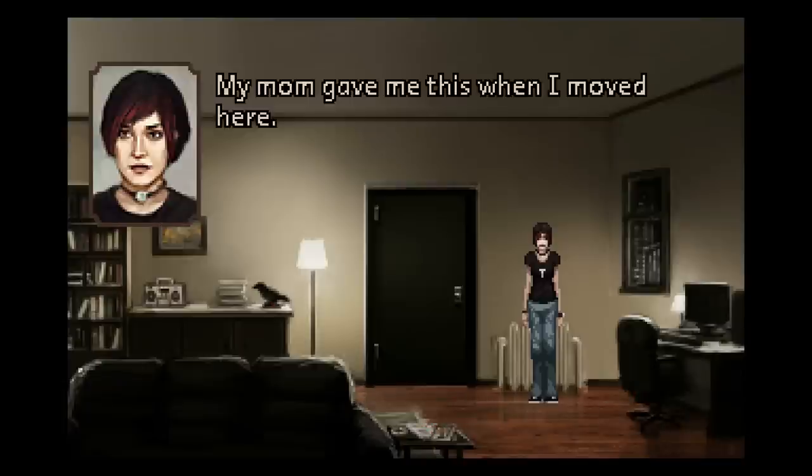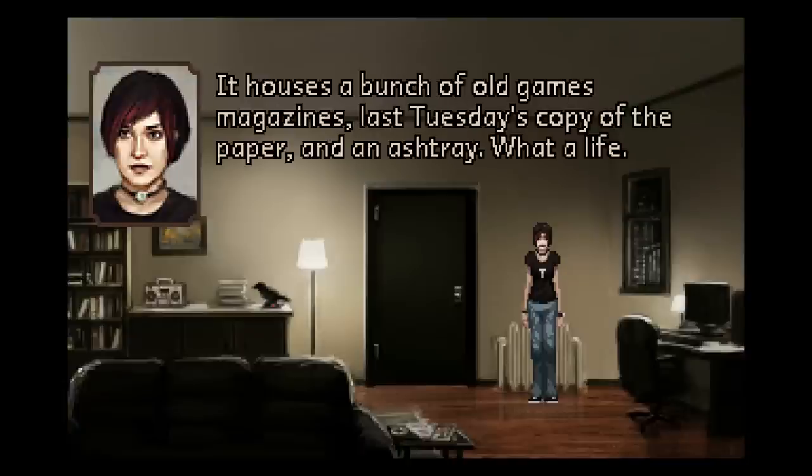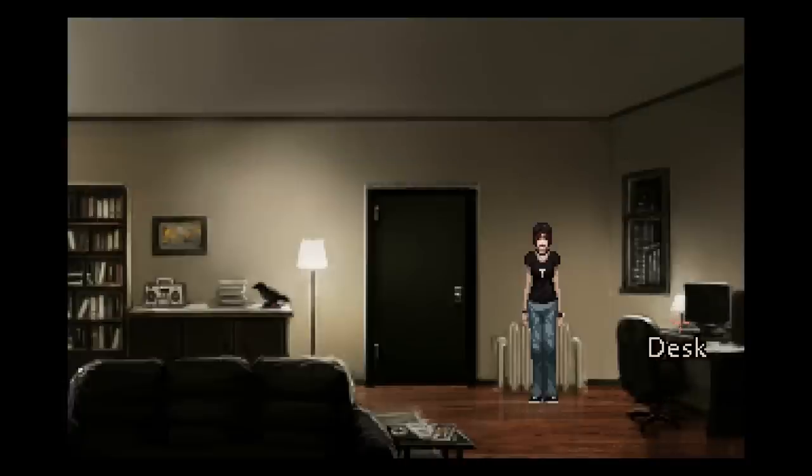My mom gave me this when I moved here. Gavin had to fix one of the legs a few months ago. It houses a bunch of old games magazines, last Tuesday's copy of the paper, and an ashtray. What a life. Yep, sounds quite exciting.